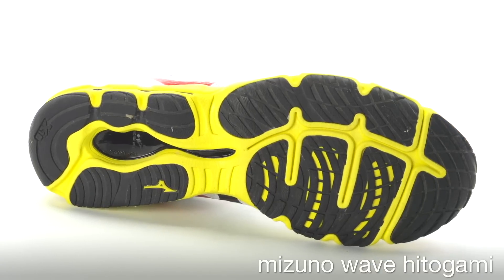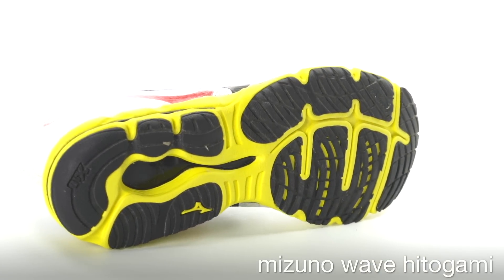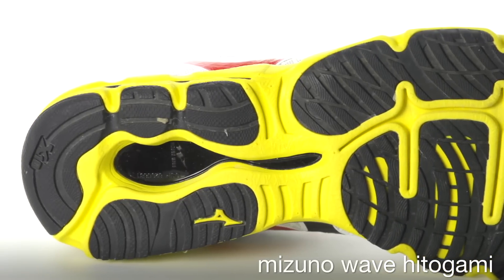In the outsole, blown rubber in the forefoot provides high performance traction while X10 rubber is used in the heel for durability.